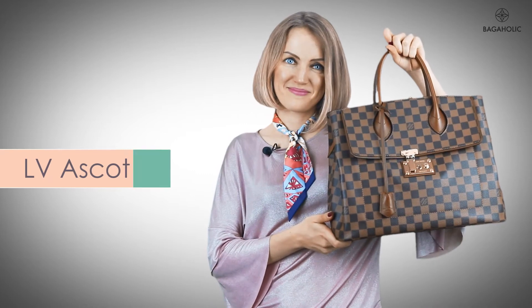Hi Bagaholics! Today is my favorite episode of Bagaholic TV because I'm reviewing one of my favorite bags from Louis Vuitton — the Louis Vuitton Ascot bag.